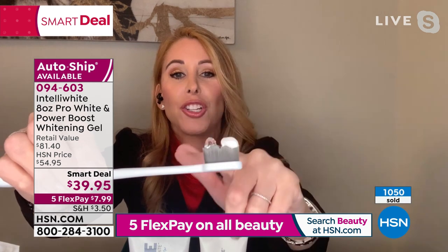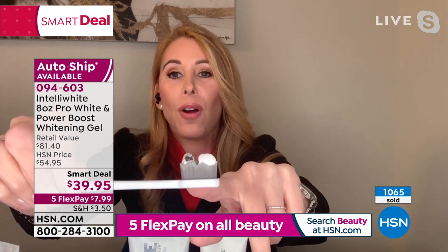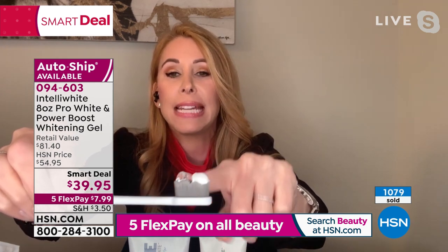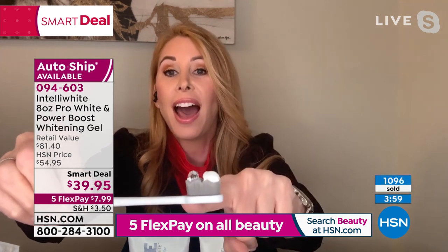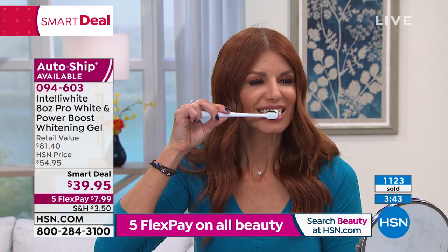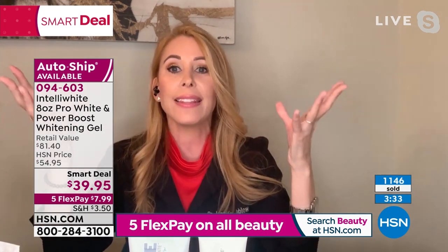It is a luxury product — we only put good ingredients in there. You see the Pro-White toothpaste — the winner, the best toothpaste in the country — and here is your Power Boost. This is a professional-level peroxide. If a toothpaste claims to have peroxide in it, it only has the teeniest amount and that's not going to whiten. What the peroxide does is break up stains with oxygen under the surface of the teeth really gently — whitening from the inside out. The oxygen is also enhancing the gum tissue by fighting the bacteria. So this is a whole health system.